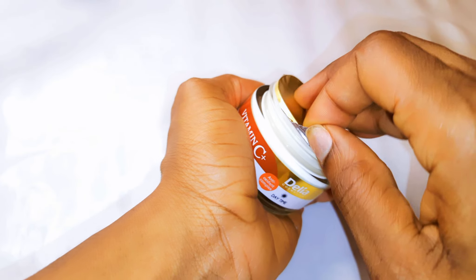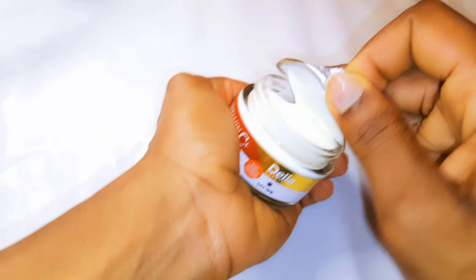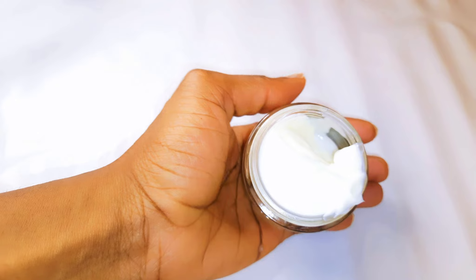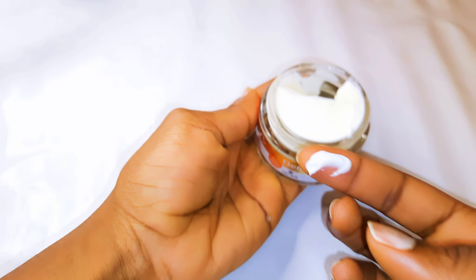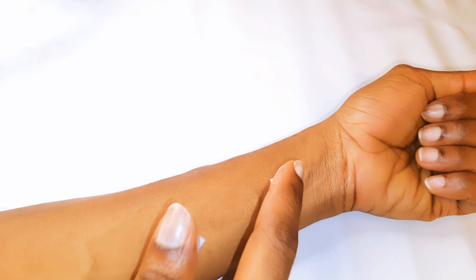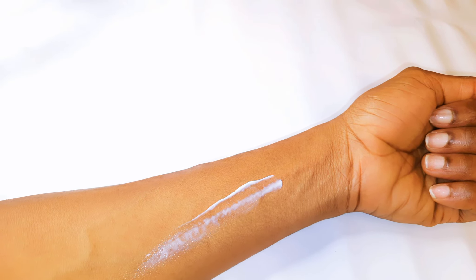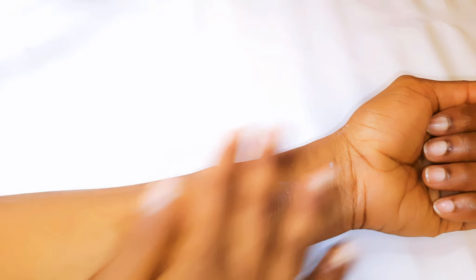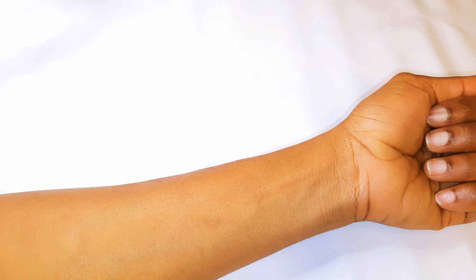It also contains argan oil, which is responsible for minimizing the appearance of aging, and vitamin E, which makes the skin look younger and tighter. It also contains hydrating tara tree extract — I'm not sure what that is — but it moisturizes the skin and prevents the loss of water from the epidermis. You basically apply a small amount on your skin and you're good to go.